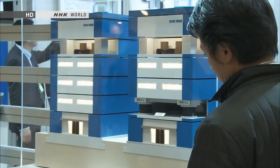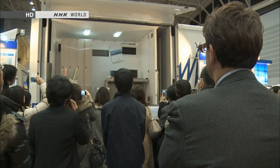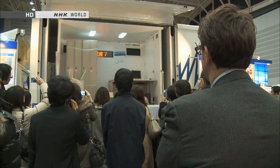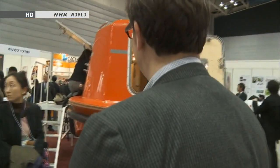Minimizing the damage caused by earthquakes requires careful planning and preparation before they happen. On display here are many ideas and products developed in response to people's past experiences. Let's take a look at some of them.